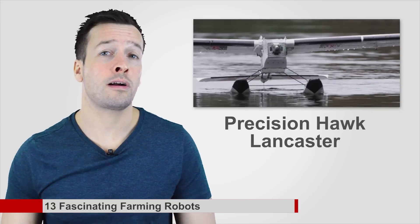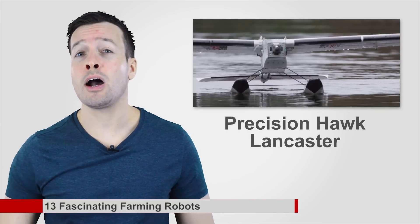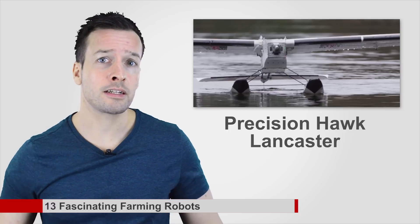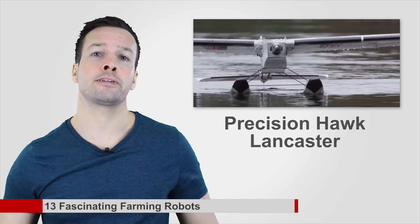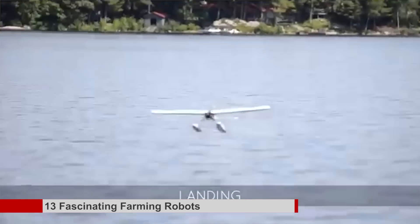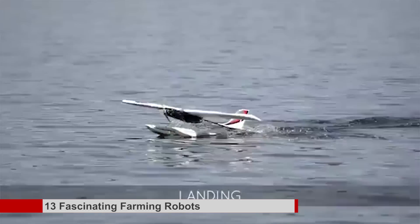Precision Hawk Lancaster: the Lancaster platform not only boasts visual sensors but also thermal, multispectral, hyperspectral and lidar technology. The artificially intelligent drone can even land on its own — and on water — as well as change its course mid-flight based on wind patterns.